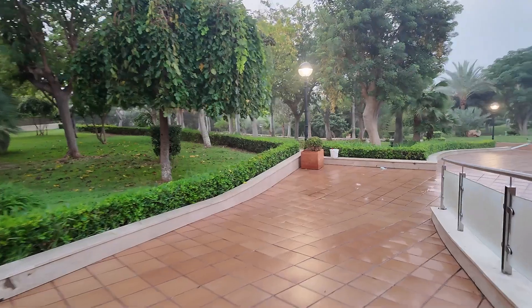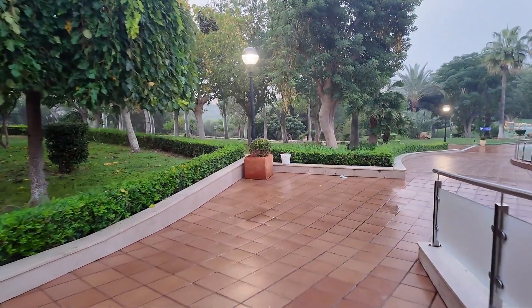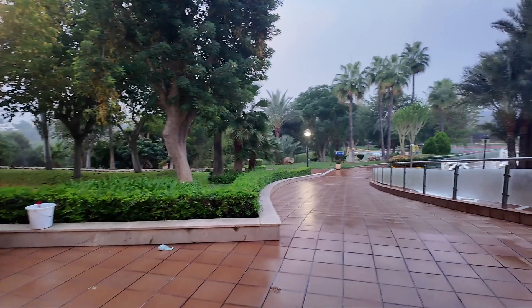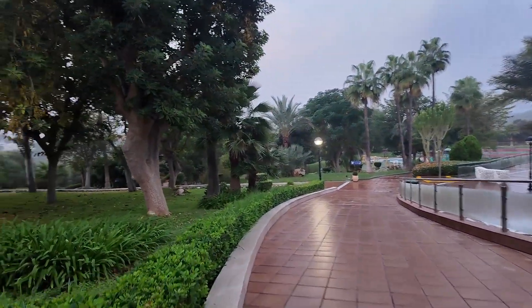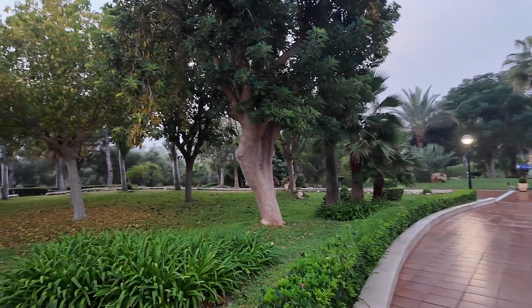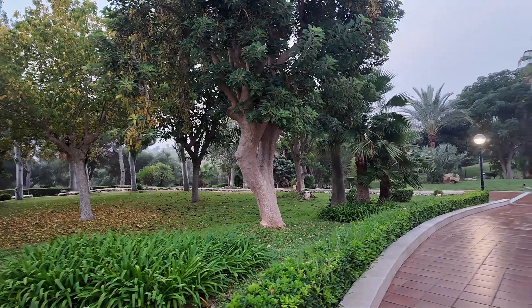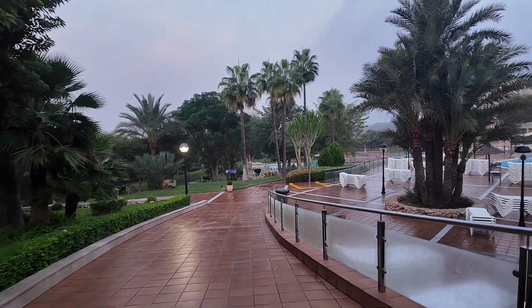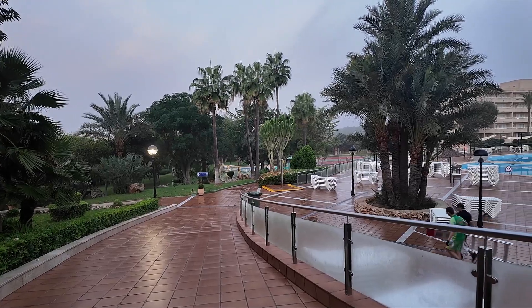Nice big ramp down here. There's a footpath at the bottom — I think it's about a 15-minute walk maximum down that path to the beach. Lovely, lovely walk that is. You've got tennis courts and a football pitch at the bottom there, with some swings and slides for the kids.